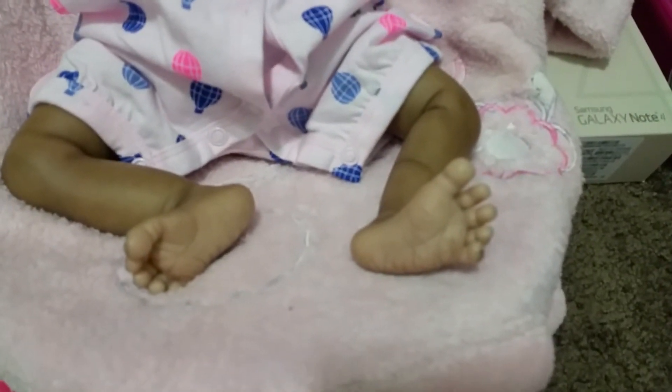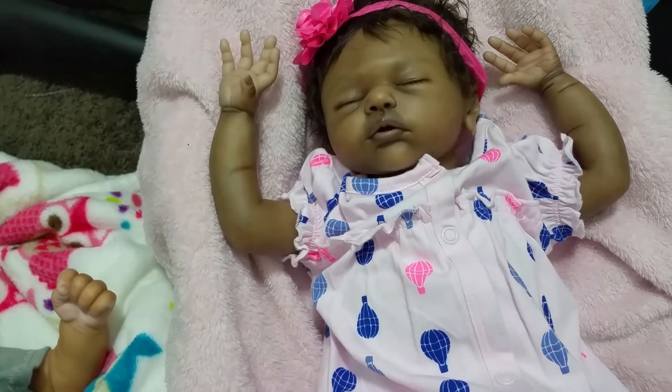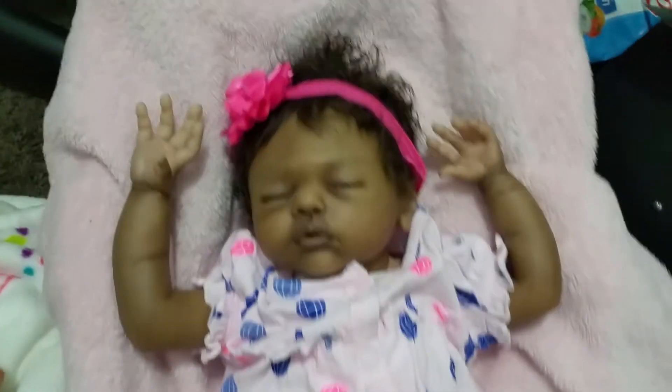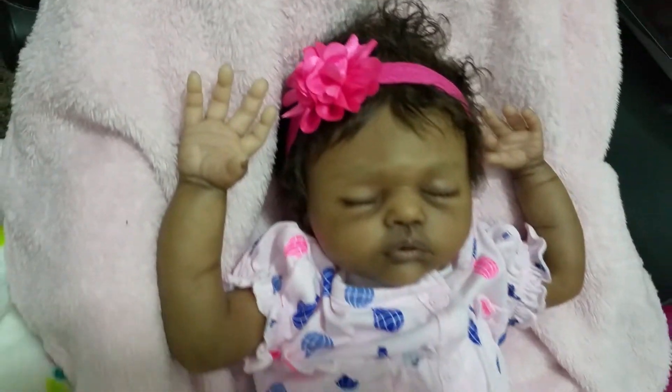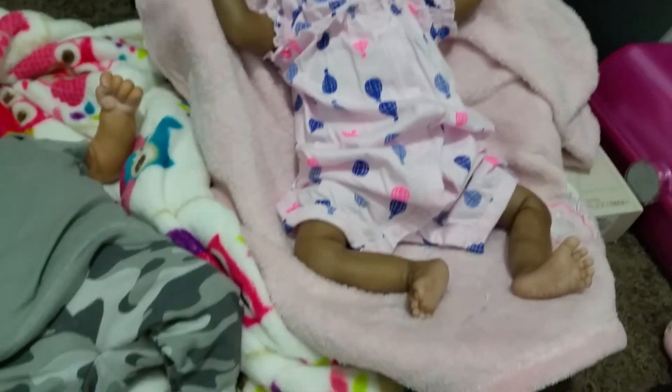It has hot air balloons all over it, and I have her little feet out too. Here in Texas it's hot today, so yeah, she looks super cute. She has a little pink bow.